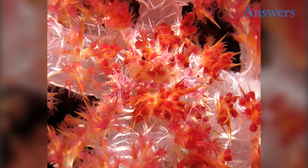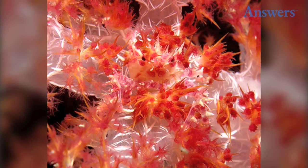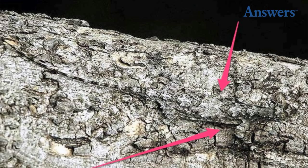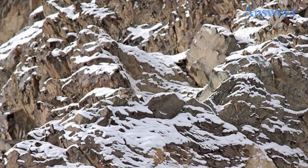The candy crab. The Indo-Chinese flying lizard. The common sandpiper. Snow leopard.